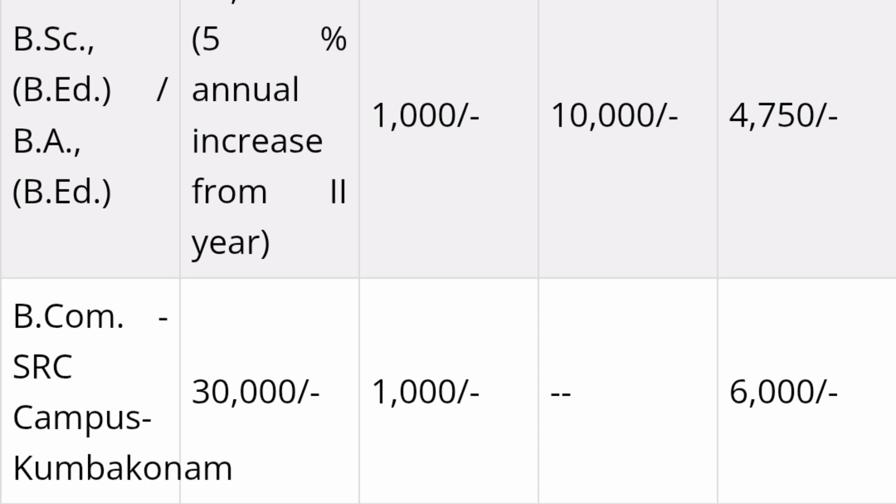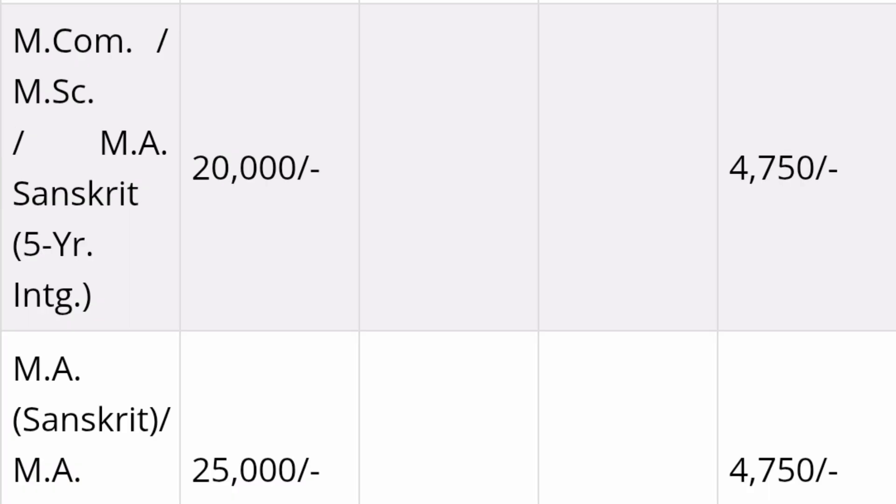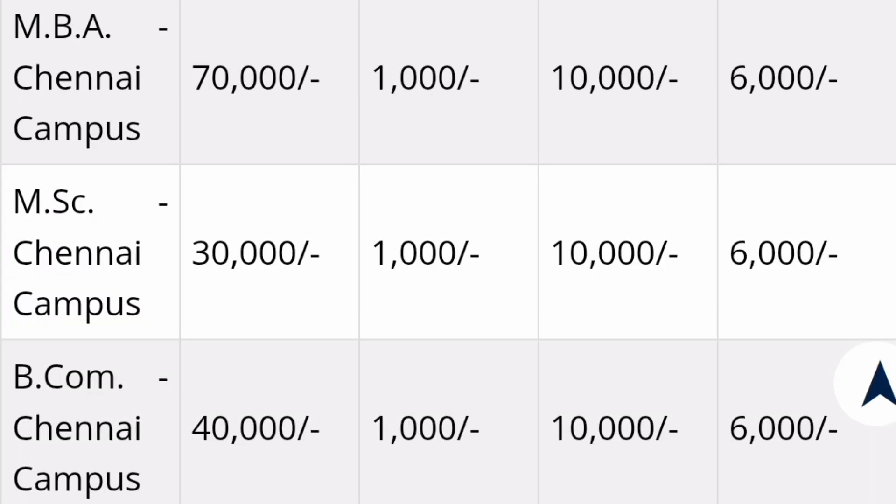BSc, BA, and similar courses are ₹25,000 per semester. BCom is ₹30,000 per semester with ₹6,000 additional — this course is offered at the Kumbakonam campus. MSc integrated is ₹20,000 per semester. BSc, BBA, BCA, and MFA are all ₹20,000 per semester. MCom, MSc, MA Sanskrit are ₹20,000 per semester; MA Sanskrit at another campus is ₹25,000 plus ₹4,750 one-time charges. For the Chennai campus: MBA is ₹70,000 per semester, MSc is ₹30,000, and BCom is ₹40,000, with an additional ₹16,000 (₹10,000 + ₹6,000) every year.